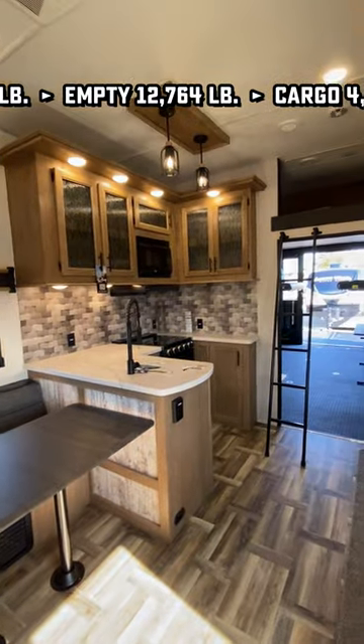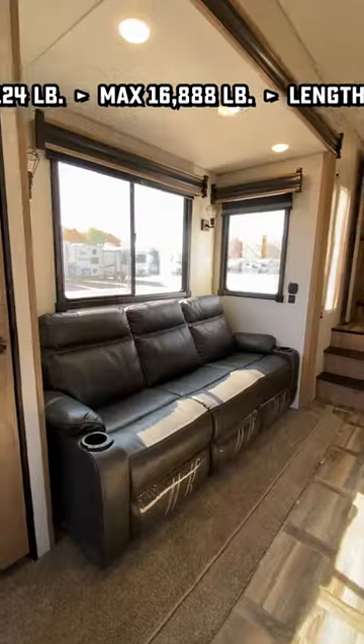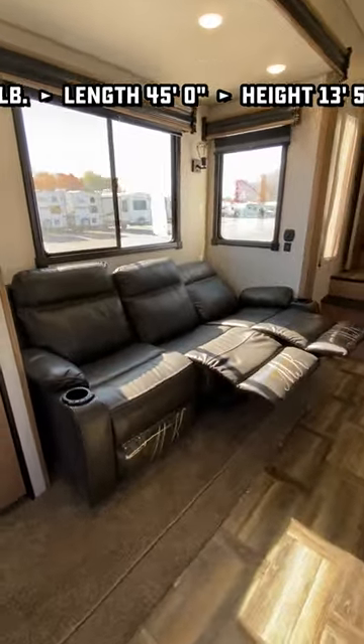There's also laundry hookups back there. You can see the loft above, which could also be attic storage. And this has what I think is one of the best kitchen arrangements, not just in toy haulers, but just in RVs, period.